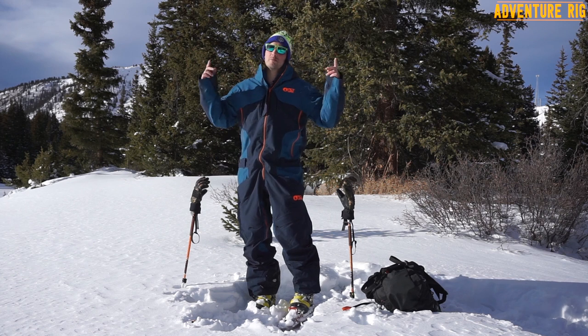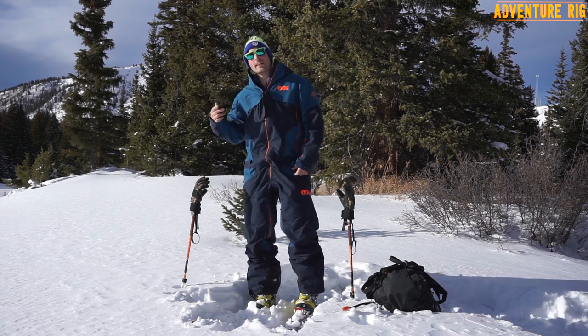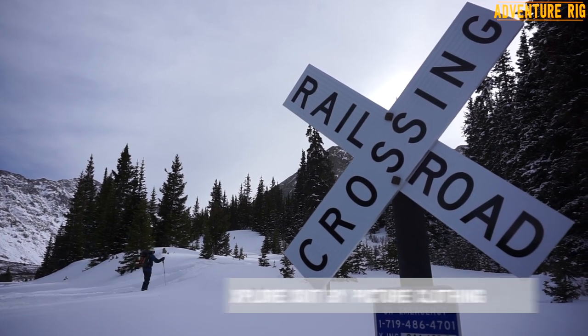Hi, I'm Tyson with Adventure Rig, and you're probably thinking, wow, you look super gangster. Well, thank you, and that's because I'm wearing the Picture Explore suit.